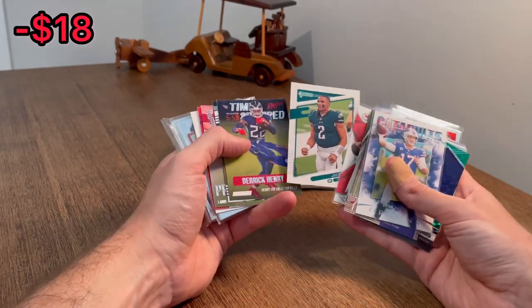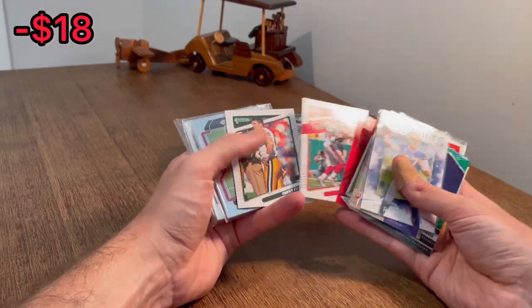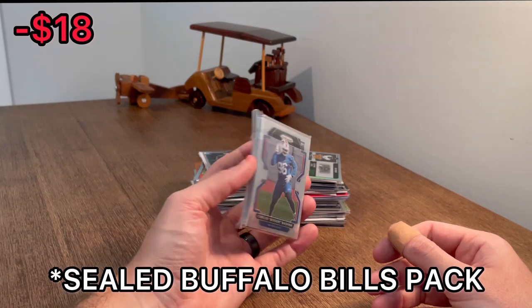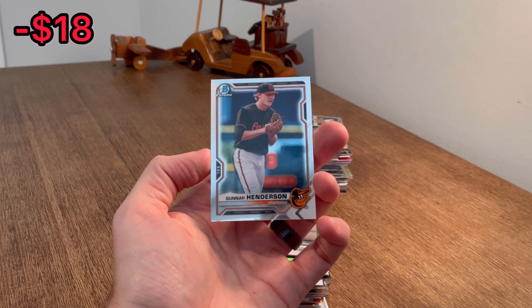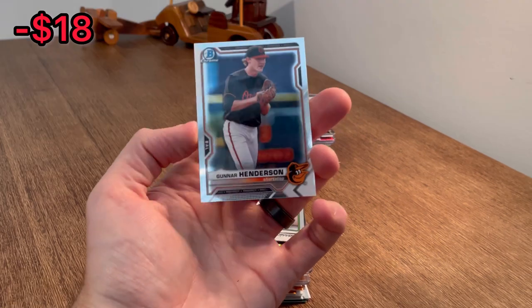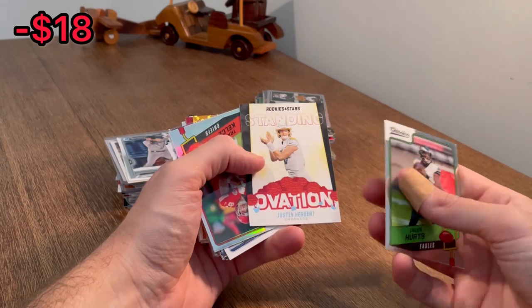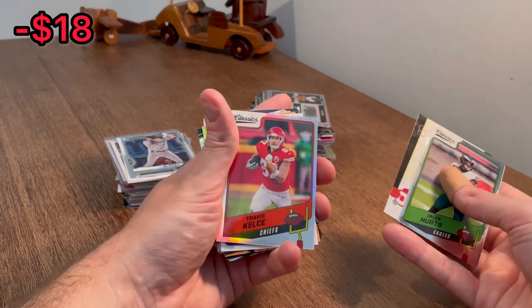Pat Mahomes, Jalen Hurts image variation. Another Hurts. I like that Brett Favre image variation — I will add this to the overall giveaway. We've been staring at this Gunner Henderson for far too long. We need a baseball card in the overall giveaway, so let's go ahead and add this Gunner Henderson Bowman Chrome rookie card to the overall giveaway. Let's find one basketball card and then I'll announce the overall giveaway. Standing Ovation, Justin Herbert — I like that. Silver Classics, Travis Kelsey — that's a good score there.